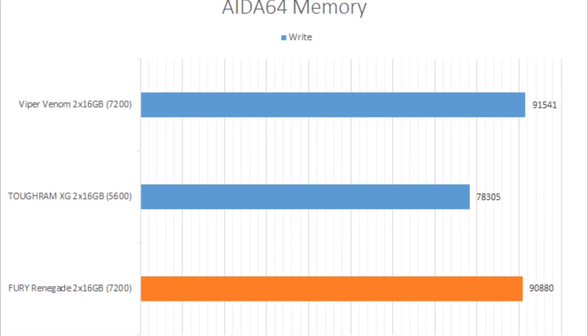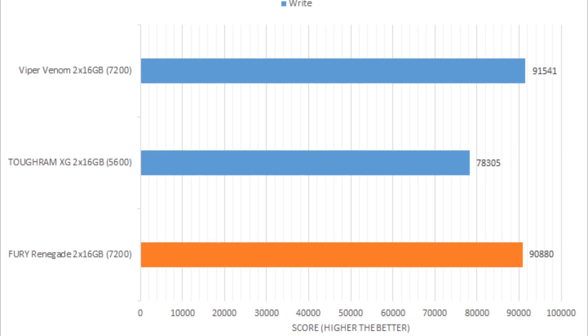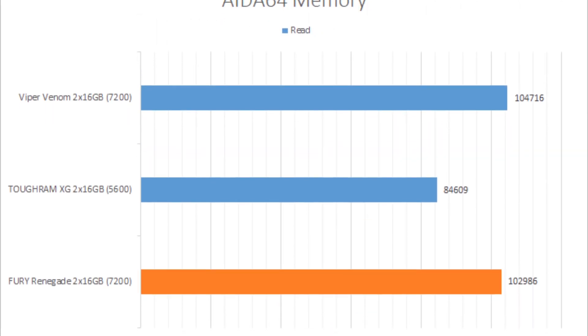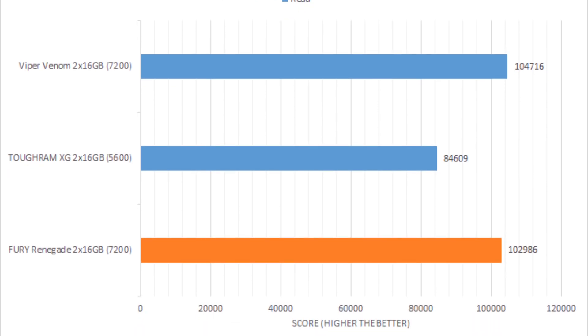When it comes to the benchmark results, the Kingston Fury Renegade DDR5 7200 showed a significant performance difference against the reference DDR5 5600 kit I used, but only in synthetic tests that directly measure memory bandwidth.